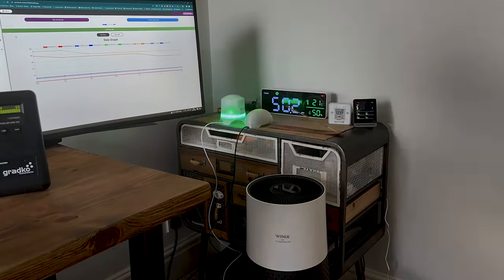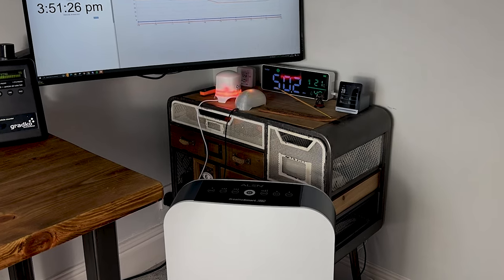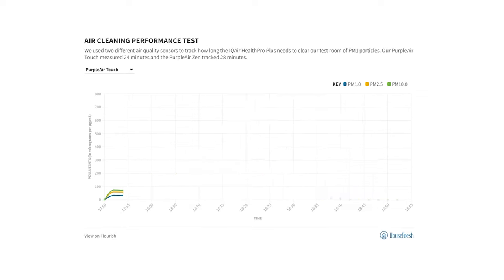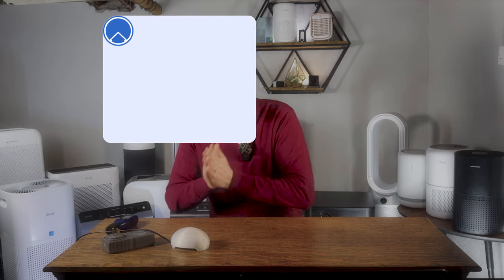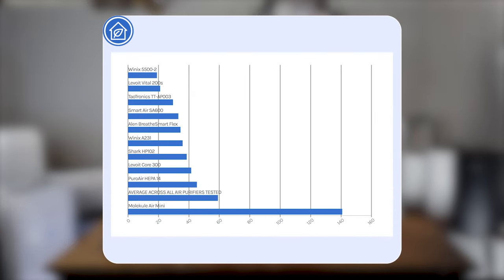The big benefit of a sensor like this is it provides regular updates on PM1, PM2.5, and PM10. This means for every air purifier we review we can publish a graph that shows how well each device removed these pollutants over time. Because we test all of our air purifiers in the same room doing the same job, we can quickly compare performance by calculating how much time each unit takes to bring the level of PM1 down to zero. Whilst air cleaning performance is the main function of an air purifier, we also look at the amount of sound that's generated.